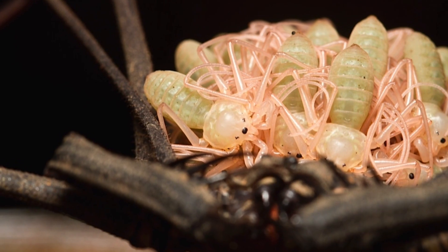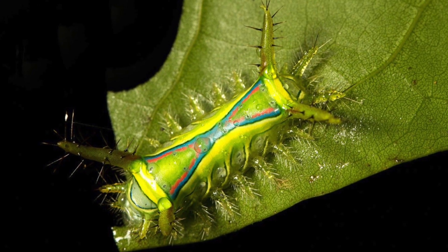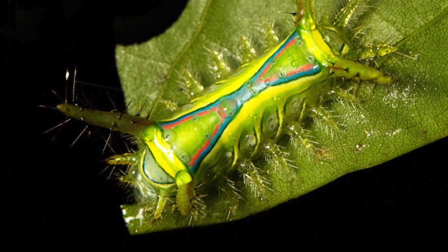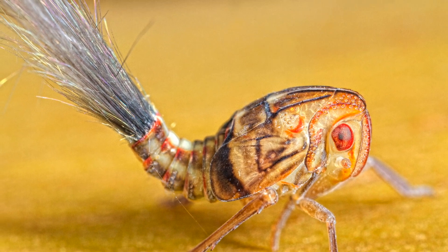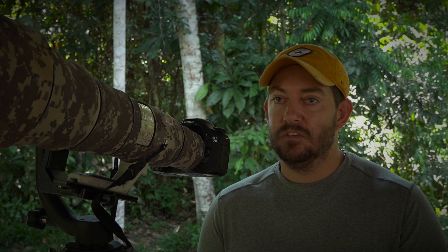Photography helps a lot in research by being able to get in really close and look at really small microstructures on insects that people can't normally see with the naked eye. And then once we have those photos we're able to put them out on the internet and do a lot of science communication and spread the word about all the amazing stuff that's in the Amazon.